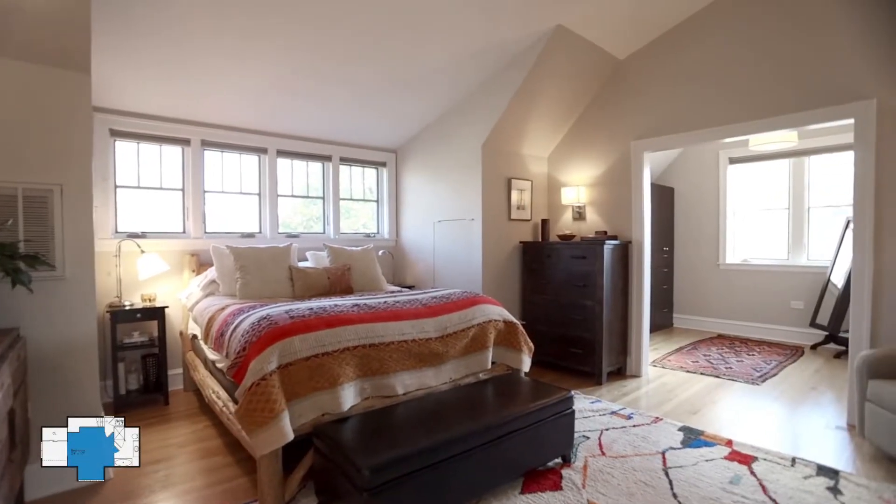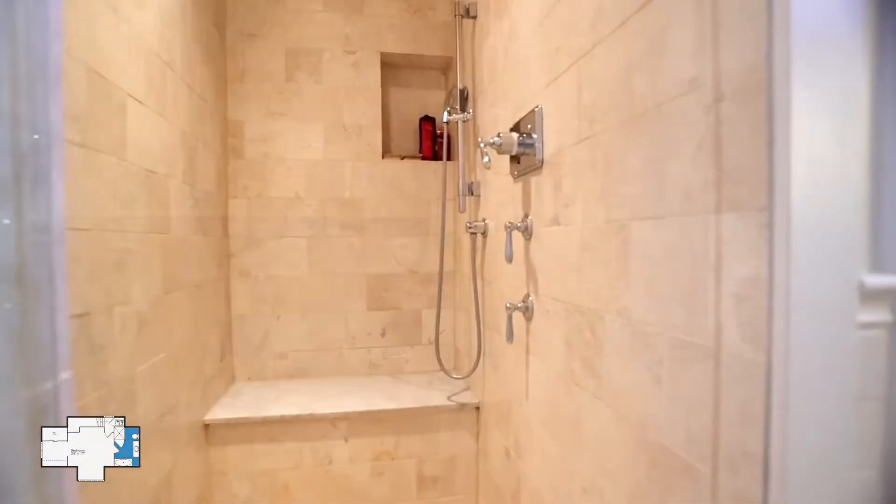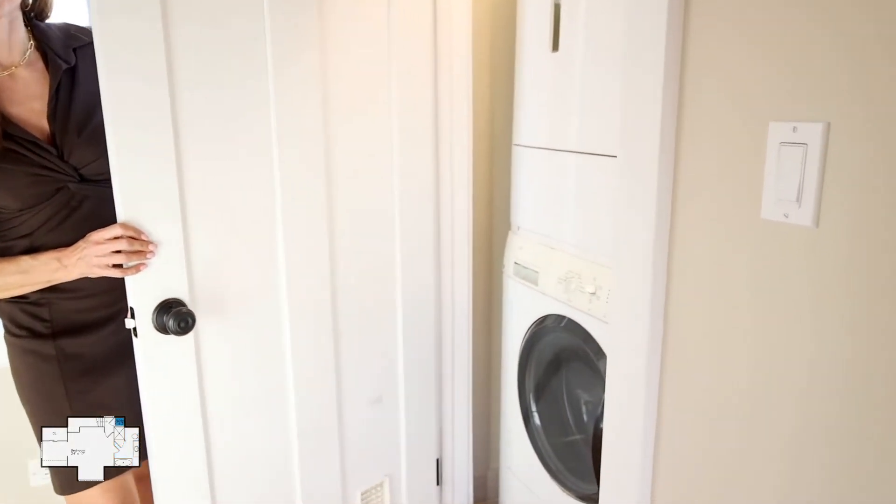The most impressive renovation of the home is the primary suite, located on the third floor. It was adapted to become a luxury retreat. There's also a bonus on the third floor: a second laundry.